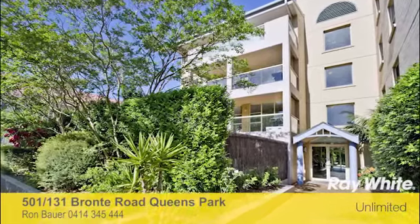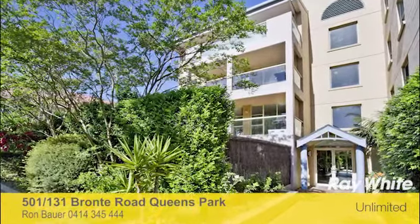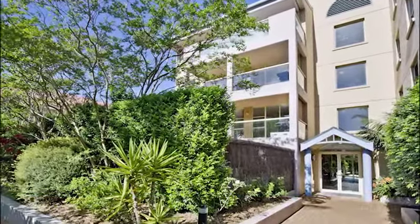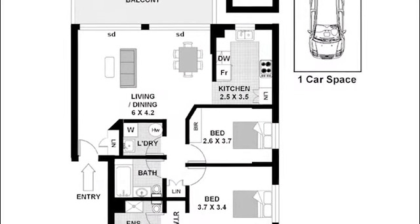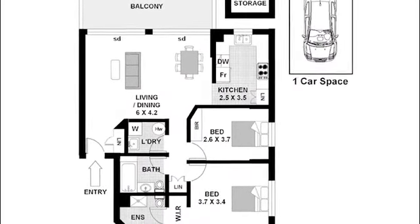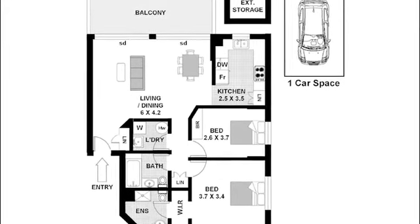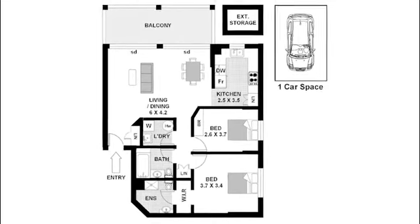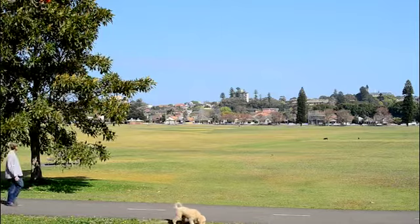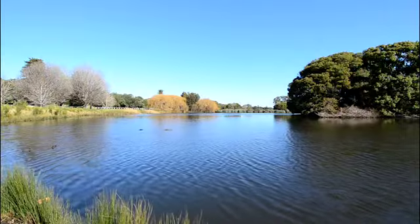Apartment 501 at 131 Bronte Road, Queen's Park is a home in the hub. Enjoy the surrounding lifestyle from this spacious apartment with everything you'd expect and more — from the large living and dining area spilling onto the entertainer's balcony to the ultra-handy location within easy reach of Queen's and Centennial Parklands.